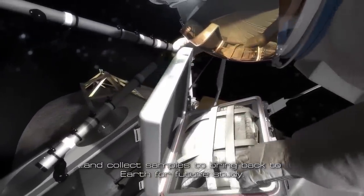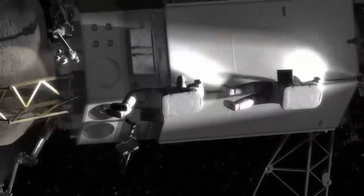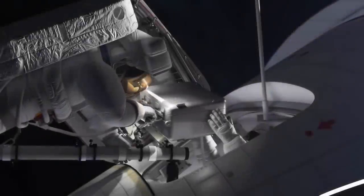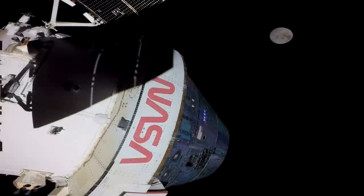So as of right now, Artemis is on its way back to the moon. It's going to fly past on December the 5th and basically fall back to the Earth. We're landing on the 11th. I'm Scott Manley. Fly safe.